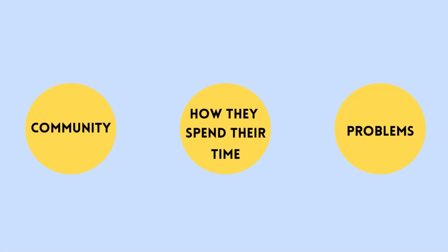Here's something fun for you. Grab a pen and paper. On the left side, write down the community you want to help. In the center, write how they spend their time. On the right, write the problems faced with every activity. The community is the people you want to help with the problem you faced — in other words, these are your first customers.